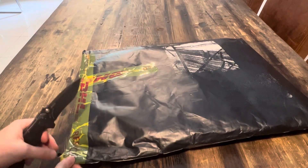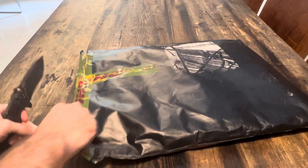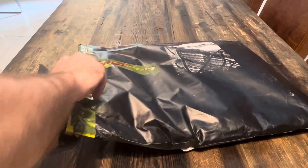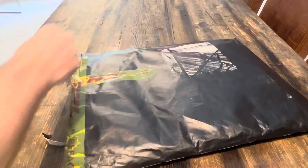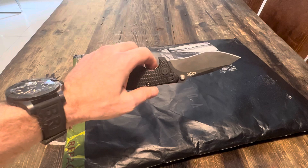So let's open this up — it looks like maybe Customs has already opened it. No need for the knife, but anyway it's a ZT.